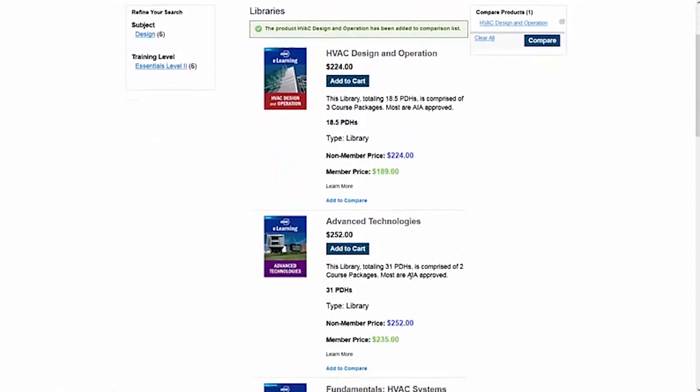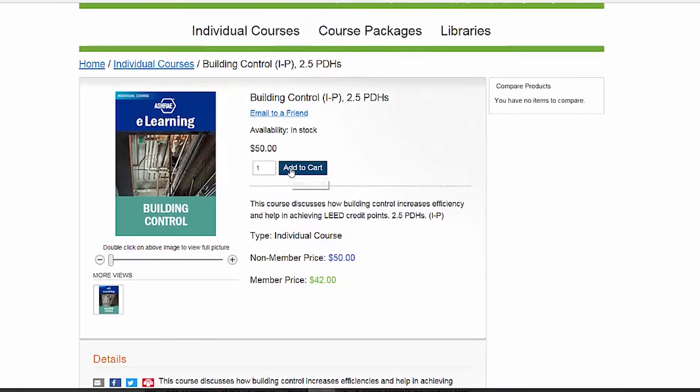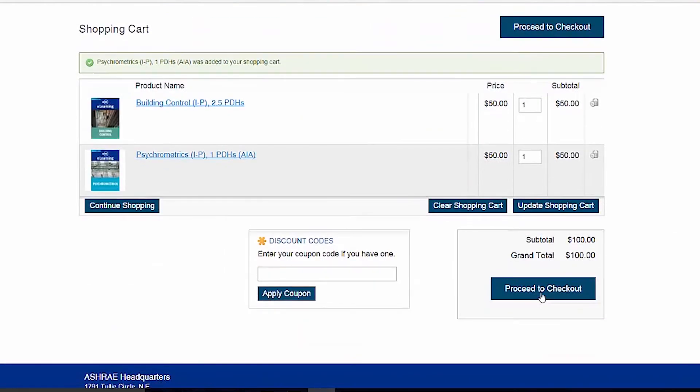Purchase individual courses, packages, or libraries based on your professional needs and start earning PDHs right away.